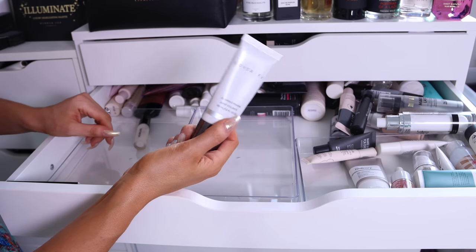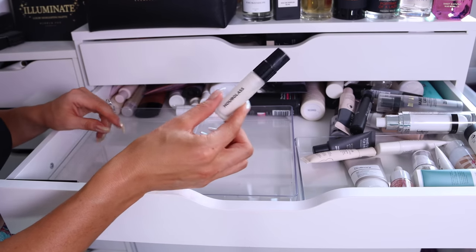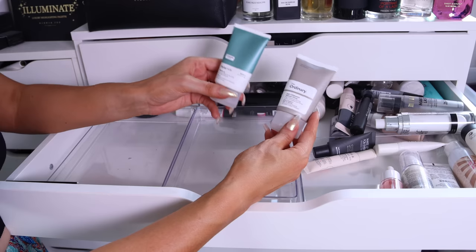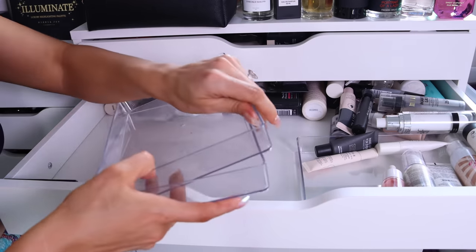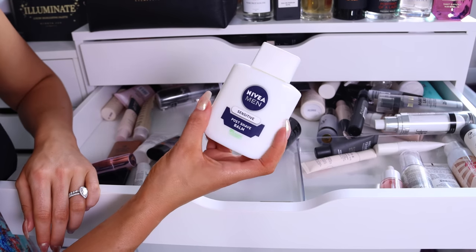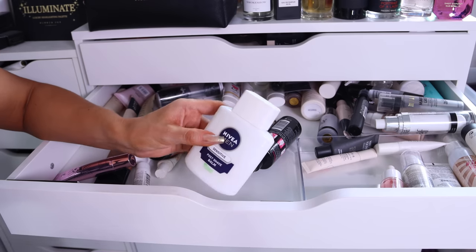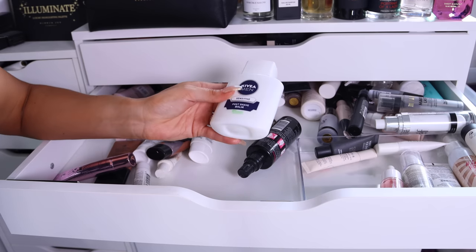Look how gross and expired this one is — it's literally solidified, disgusting. Cover Effects Blurring Primer — I feel like I already have one of these, I don't need it. The Hourglass Mineral Veil mini travel version — it's expired so I'm going to get rid of it. From The Ordinary, the Hylamide Matte 12 and the High Adherence Silicone Primer — I'm going to keep the matte one and get rid of the silicone one. There's a lot more up the back here. Oh my god, do you guys remember this? This is Nikki Tutorials' fault — we all went through a phase of using the Nivea Post Shave Balm as a primer.